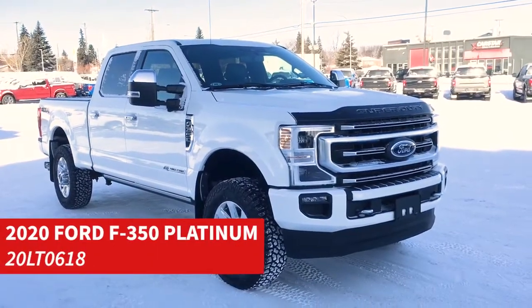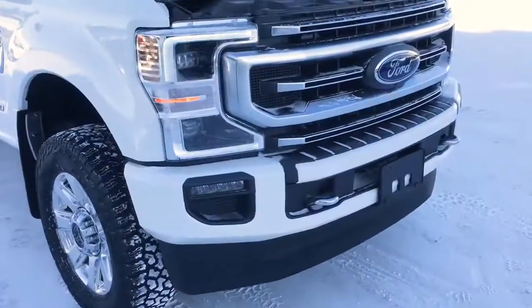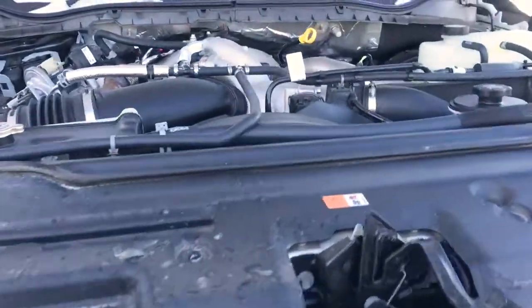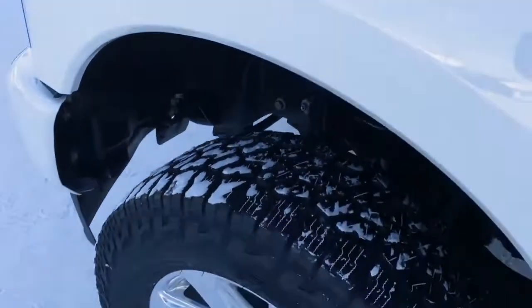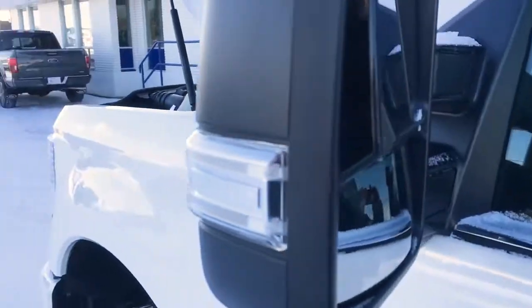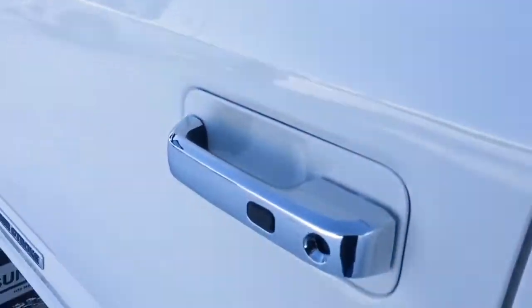In this Freedom Ford General Features Quick Tour, we're looking at the 2020 Ford F-350 Platinum in white. This 350 features remote start, remote release tailgate, fog lights, front tow hooks, a 6.7 liter V8 Power Stroke engine, 10-speed select shift automatic transmission, 20-inch wheels, LED side mirror spotlights, blind spot information system, keypad entry, and more.